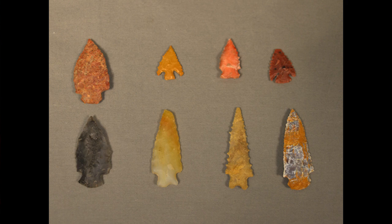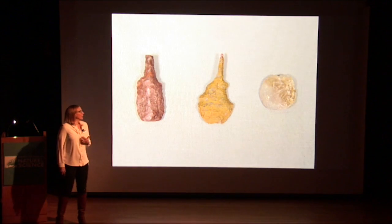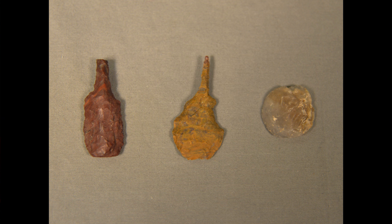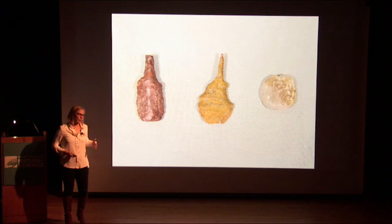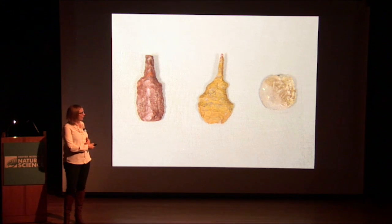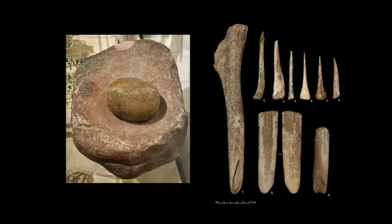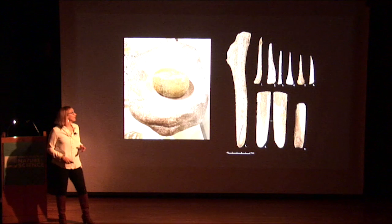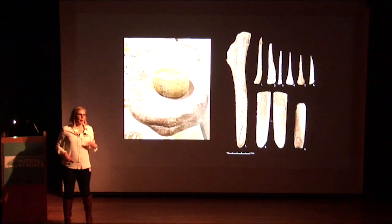These are some of the artifacts coming out of the site — gorgeous projectile points with materials from up and down the Front Range, and I have some of these here to show you. These are perforators that would have been used to punch holes into leather for making clothing and housing, for the hides that would have gone over the structures. This is a scraper that would have been used for scraping hides. We find all kinds of bone tools at the site that would have been used for all different purposes — sewing, shaft straighteners, and manos and metates for grinding vegetal remains and other foodstuffs.